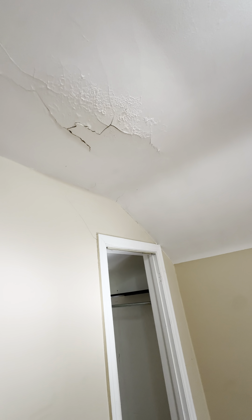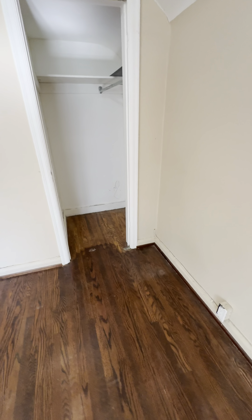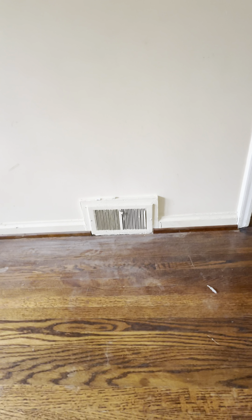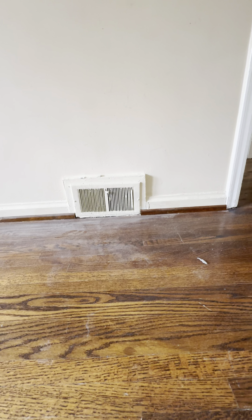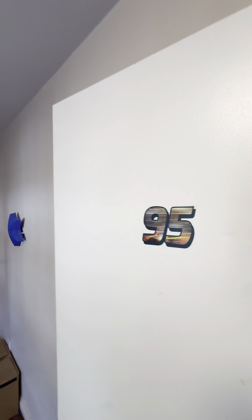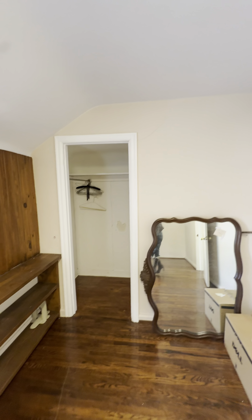I'm surprised that people actually lived in a house like that. It's an old, old house. Let's go into another bedroom or room. Same layout. This is one of the other rooms.